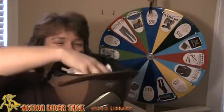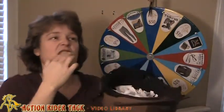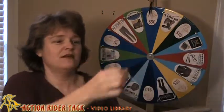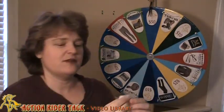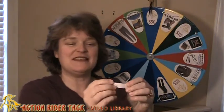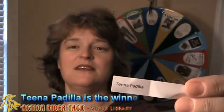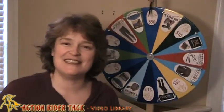Let's make sure all of the names are in the helmet. Let's go ahead and grab one. Here we go — here's the name. And we have Tina Padilla! Tina Padilla — a long-time customer of Action Rider Tack. Congratulations, Tina!